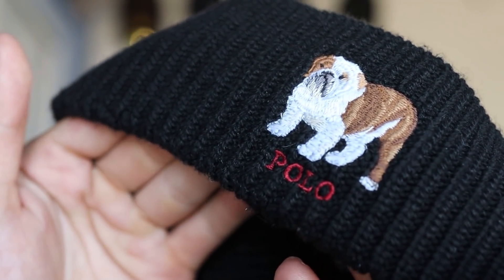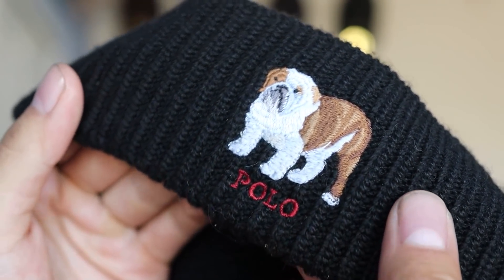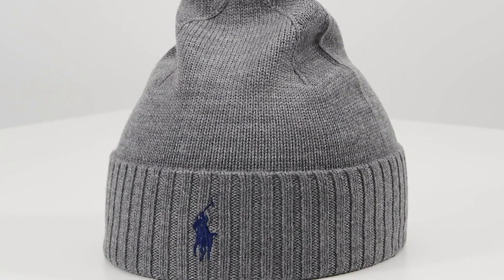The beanie I have is from Polo. I got it in black because black goes with anything, but there are plenty of different beanies to choose from in different brands and colors. If you want to build a collection of beanies to wear with a bunch of different outfits, I recommend starting with black, gray, and dark burgundy. Those are earth tones, and earth tones look so good in the fall.